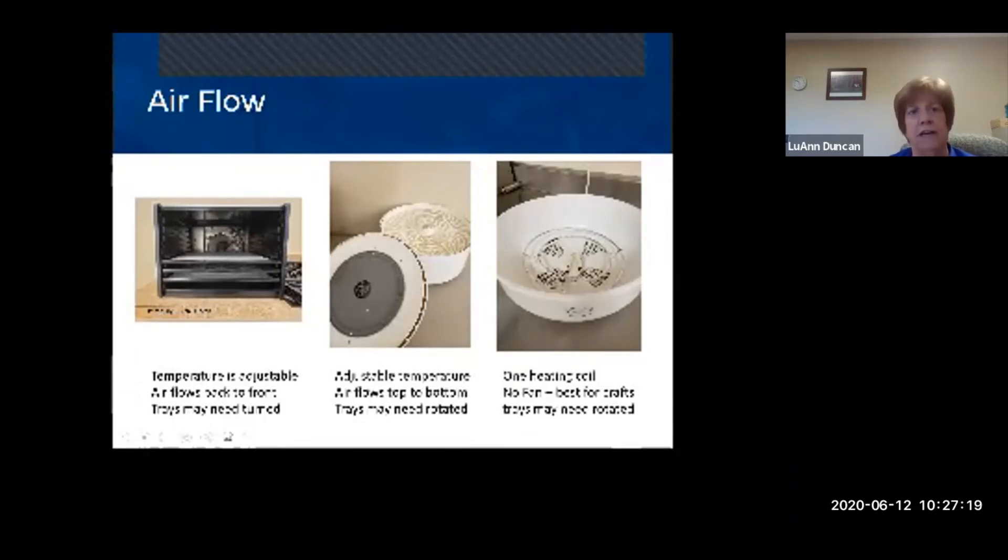The middle dehydrator has trays that stack top to bottom, but the fan is underneath the lid, so the air blows from top to bottom. Things on top will dry quickest and flavors will mix. The bottom trays take a little longer because air hits them last, so you may want to change the order of the trays throughout the process.